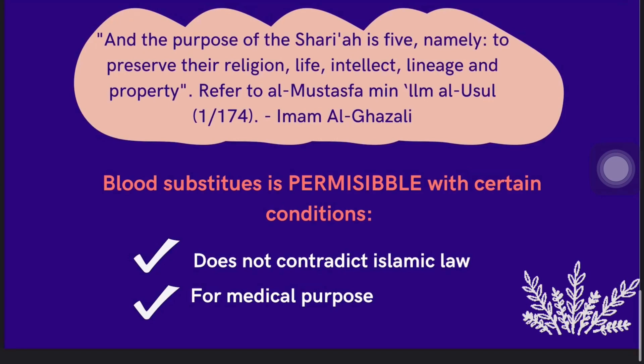Imam al-Ghazali rahimahullah has said that the purpose of the Shariah is five: namely to preserve religion, life, intellect, lineage, and property. The needs for blood substitutes are three: the risk of inadequate blood supply; it is recommended if it can help patients in need or in life-threatening situations; and to prevent disease transmission, such as blood incompatibility. It is based on hadith that the Messenger of Allah prohibited unclean medicine. From this, we can see that unlawful treatment is not permissible to cure disease, as it can only cause harm.